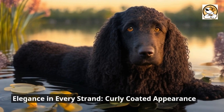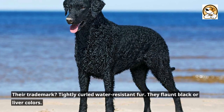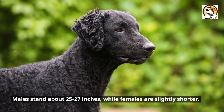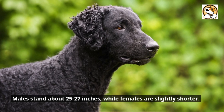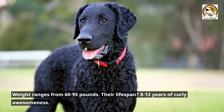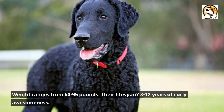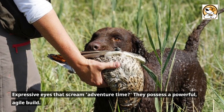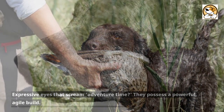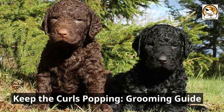Elegance in every strand — curly-coated appearance. Their trademark? Tightly curled, water-resistant fur. They flaunt black or liver colors. Males stand about 25 to 27 inches, while females are slightly shorter. Weight ranges from 60 to 95 pounds, and their lifespan is 8 to 12 years of curly awesomeness. They have expressive eyes that scream 'adventure time,' a powerful, agile build, and litters can have 4 to 12 puppies on average.